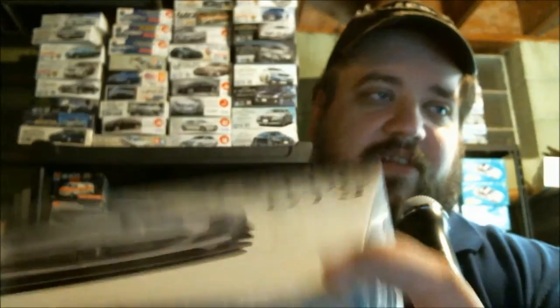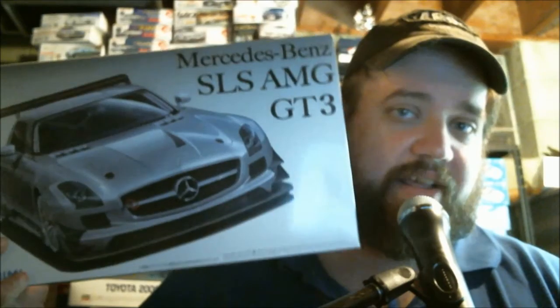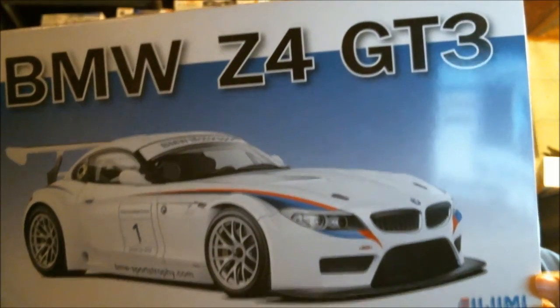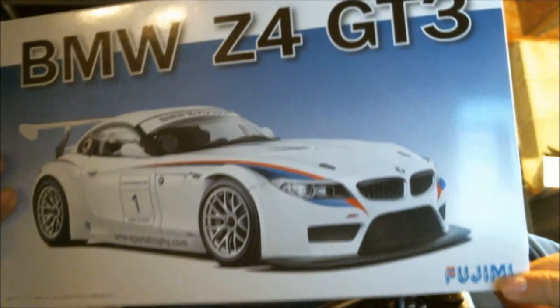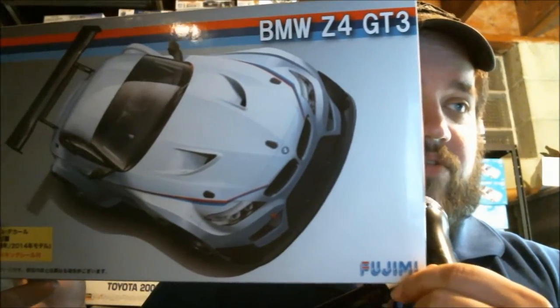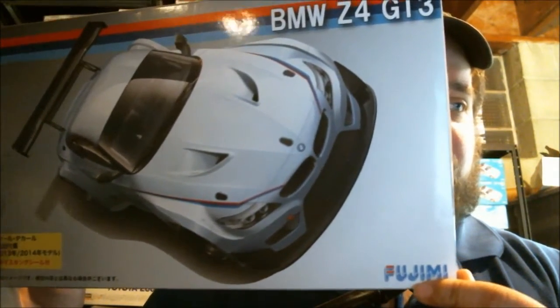These are all GT3 blanks, basically — we've all been here before. Mercedes-Benz SLS AMG GT3, just a blank kit for some decals I have. And a 2011 BMW Z4 GT3 — I got two of these because I have four sets of 2011 decals, and I now have three of these total, though one is still AWOL in that box that never showed up. This is the 2013-2014 Z4 GT3, and yes there is a difference — this one came with the window masks included. This one's out of production, actually.